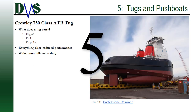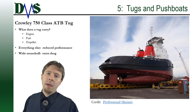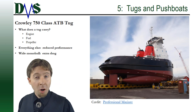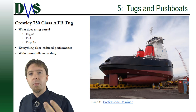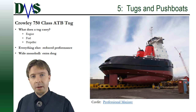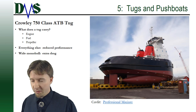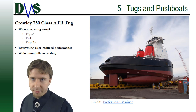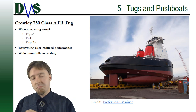Number five: tugs and push boats. You might think a tug is an odd application for a catamaran, but consider what a tug actually carries — its cargo mission weight is just an engine, fuel, and a propeller. Everything else is unnecessary and reduces performance. With a catamaran, you fit all of that into two hulls — nothing else — resulting in reduced fuel consumption. A great application.